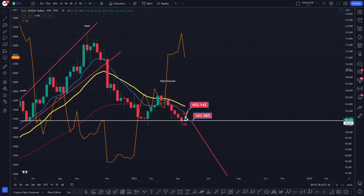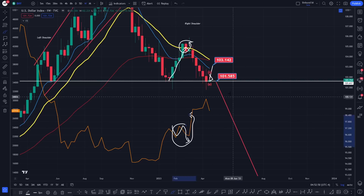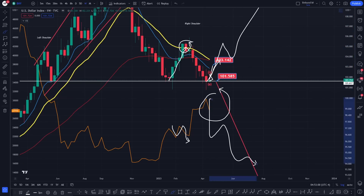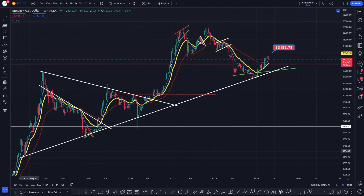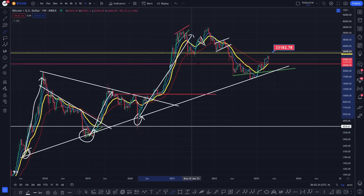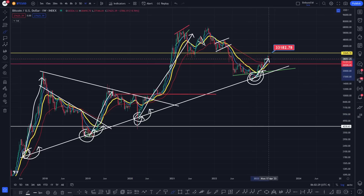So looking at Bitcoin on the weekly timeframe, at the moment we've got a beautiful level of support we have to respect. You can clearly see for Bitcoin we've got that support there which led to that, that support there which led to that, that support there which led to that. And right now we have found support on this trend line once more. This has been a beautiful little trend line, and Bitcoin is possibly looking to do something like that again, as it's equally done the last three times it's found support on this trend line.